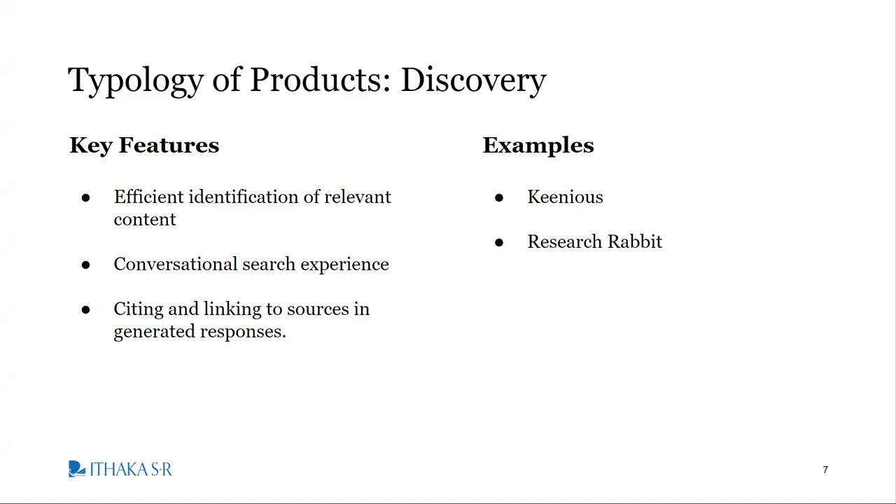As I mentioned, alongside our product tracker, we also published an issue brief on the product landscape, which aimed to enrich, synthesize, and comment on what we saw in the product tracker. One of the main things the issue brief did was propose a typology of products. This is a little different than the section headings within our product tracker, as here we settled on three broader thematic categories that aim to capture the core functions of generative AI tools as they are currently serving instructors, researchers, and students. The three types we settled on were discovery tools, understanding tools, and creation tools. There's certainly overlap between these types, which I'll get into.